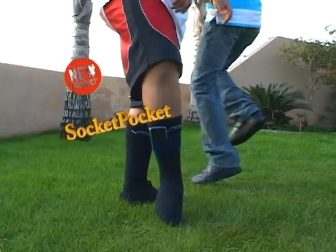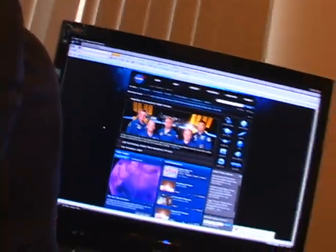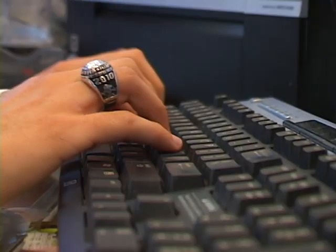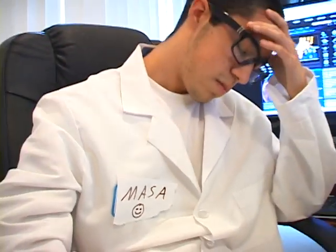Introducing the Socket Pocket! NASA's newest invention, invented by the top scientists at NASA, all with the intention of bringing you the best product available. After hours of intense research...